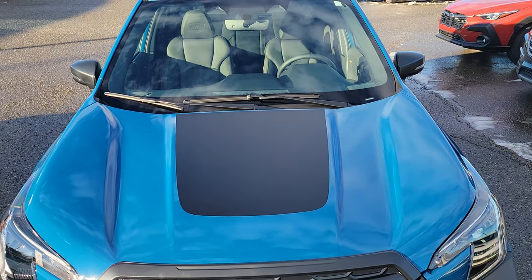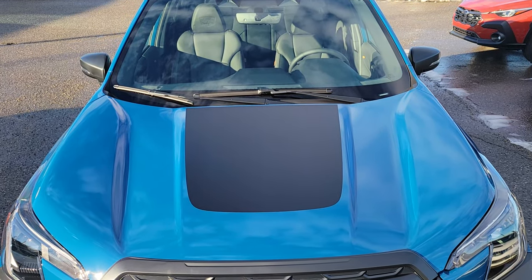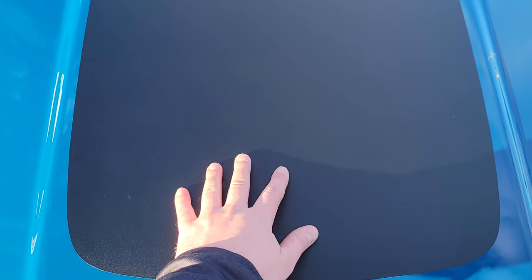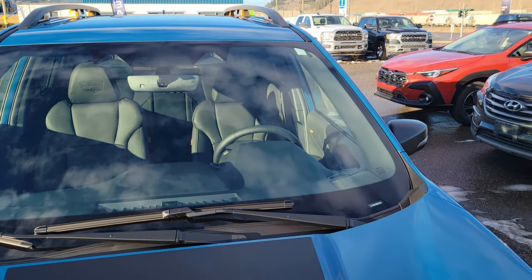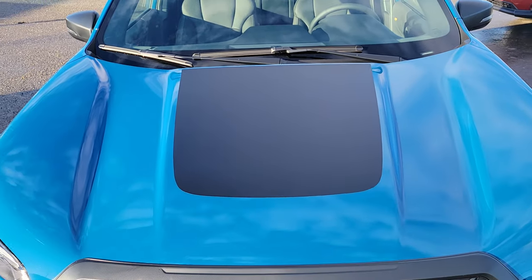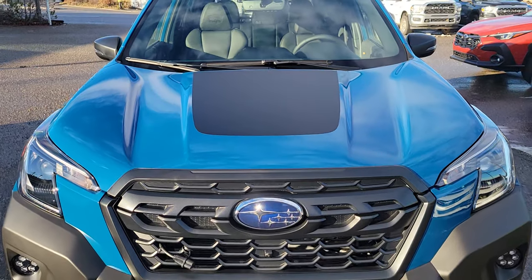One of the first things you'll notice, especially on the lighter color vehicles, is that matte black hood decal. This is matte black so that it reduces sun glare on the driver, especially when you're ascending something and looking up. The sun's bouncing off your hood — it does make a big difference.